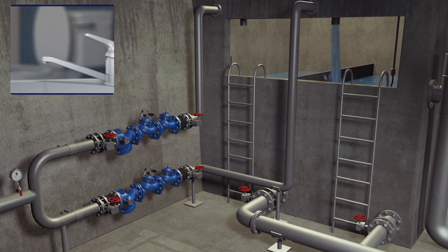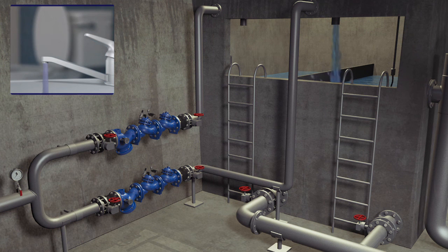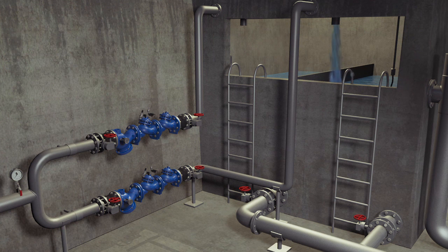This problem is solved by installing a Burmad pressure-sustaining valve upstream of the lower reservoir level control valve. During the filling process of the reservoir, the pressure-sustaining valve ensures sufficient pressure supply to the residents in the lower pressure zone, while maintaining sufficient water supply for the reservoir's filling process.